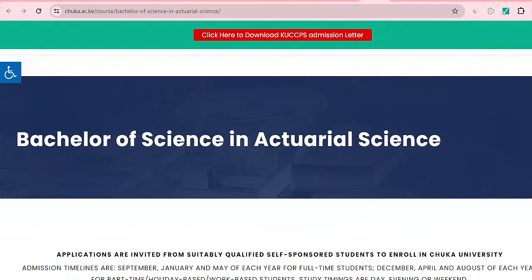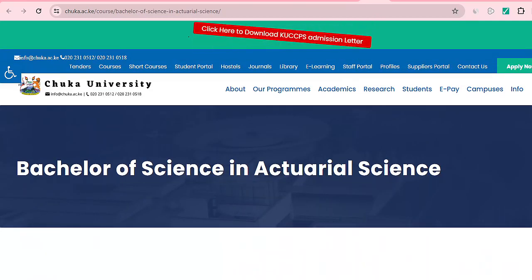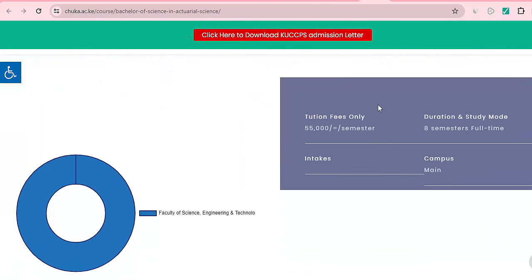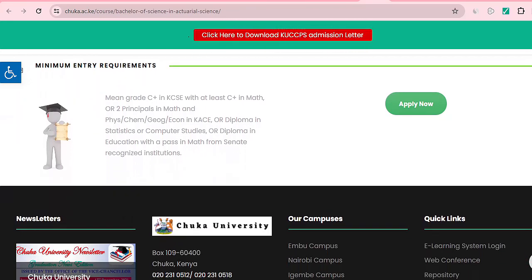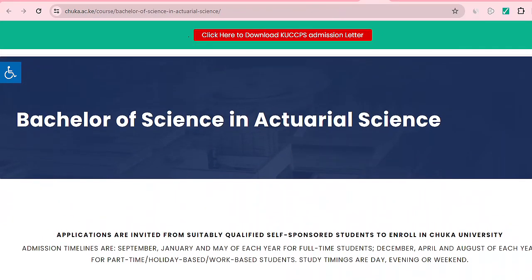Chuka University also offers a Bachelor of Science in Actuarial Science. Mount Kenya University similarly offers a Bachelor of Science in Actuarial Science — tuition fee is 55,000 per semester, duration is eight semesters. Minimum requirements are C plus in maths and a minimum KCSE mean grade of C plus, or a diploma in statistics or computer studies.